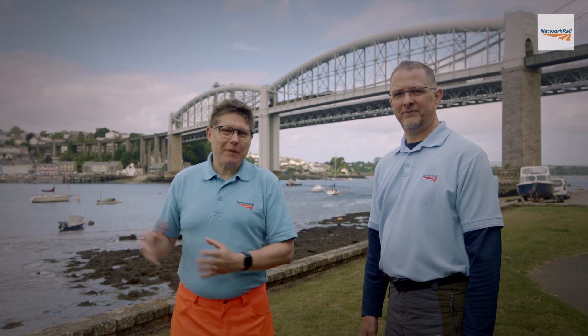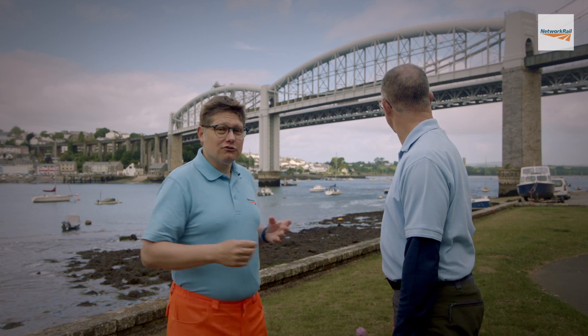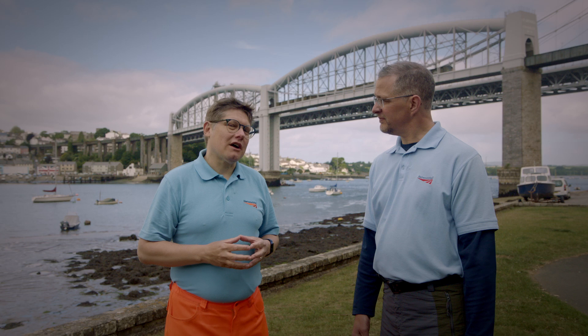Hello! We've come to the banks of the River Tamar which marks the border between Devon and Cornwall and is the location of the fantastic Royal Albert Bridge. But we're not here to see the bridge — we're here to talk about a rare plant.